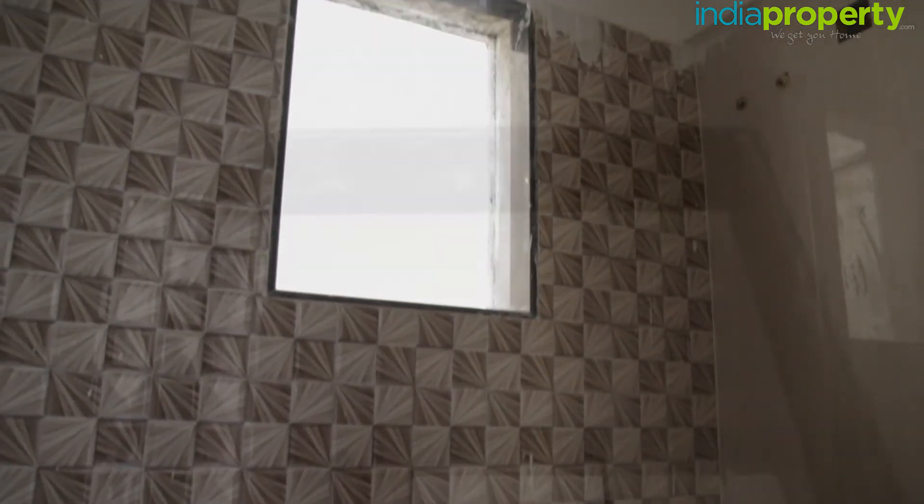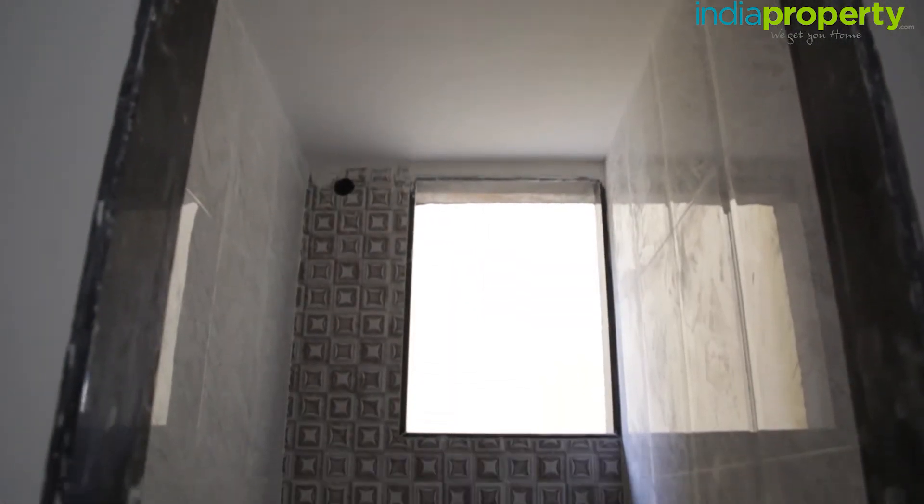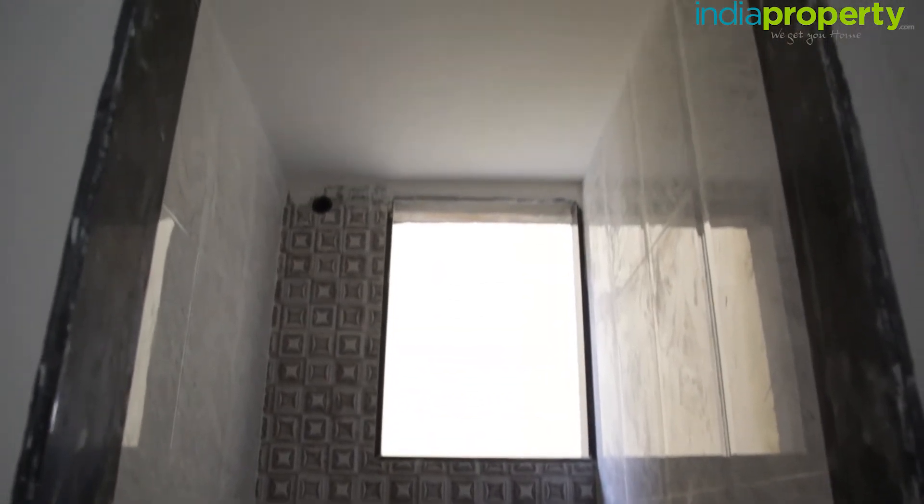Moving on to the bedroom area, we pass through a passageway that leads from the kitchen and living room. The bathroom and toilet have been segregated, as is common in most 1 BHK flats. The bathroom floors are done in skid-proof tiles and the walls in designer dado tiles. The toilet similarly features dado tile walls and has an Indian-style toilet installed.